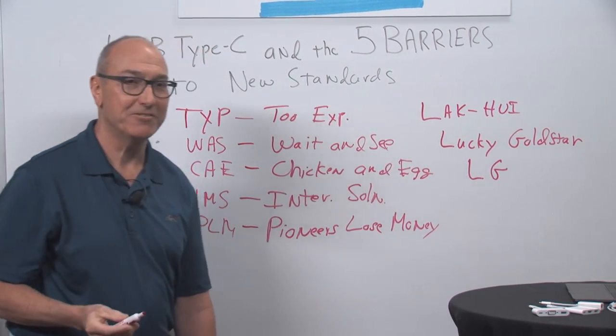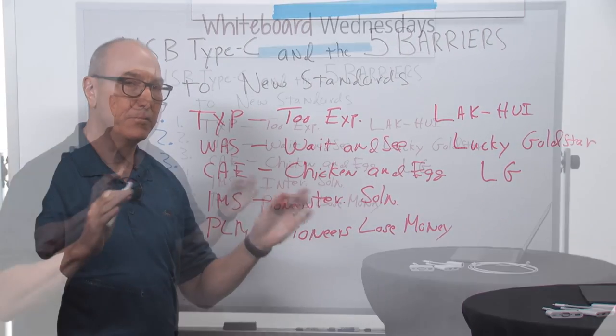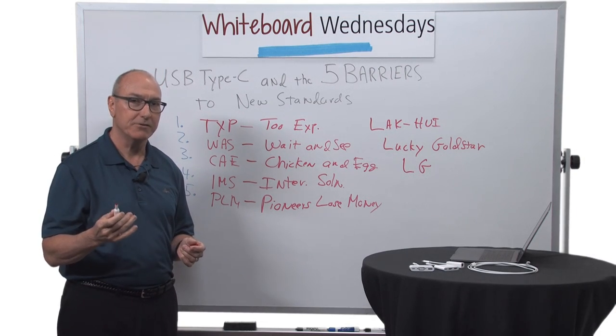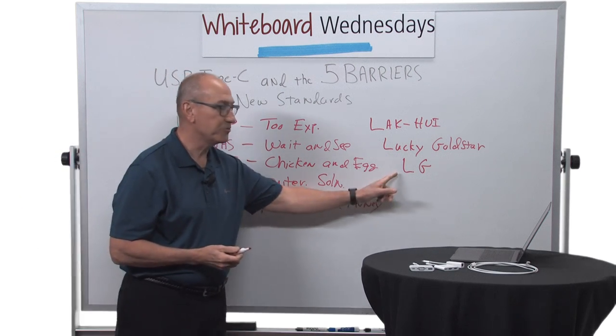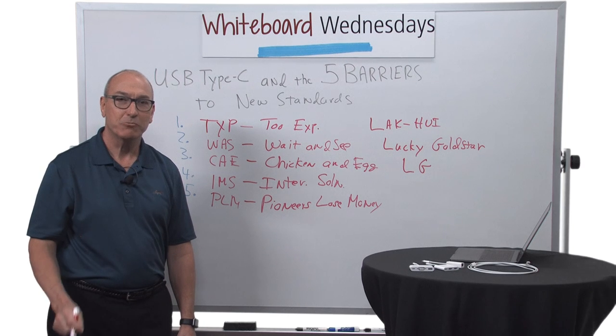You probably own some of their products. And remember that 5K Ultra HD monitor I was talking about with the USB-C hub in the back? Well, you guessed it — it's an LG monitor. I'm Tom Hackett, and that's today's Whiteboard Wednesday.